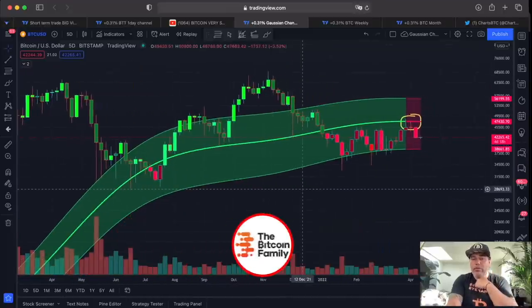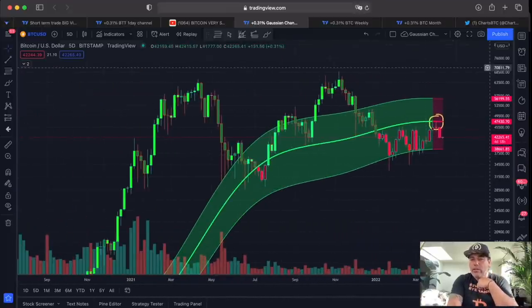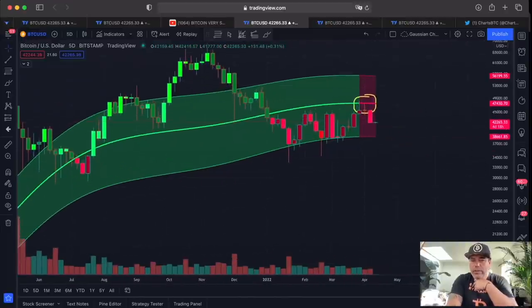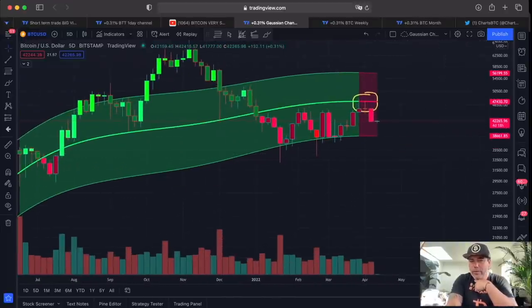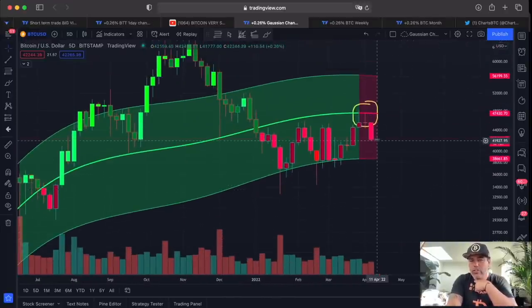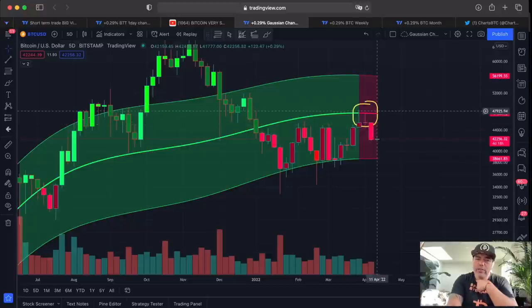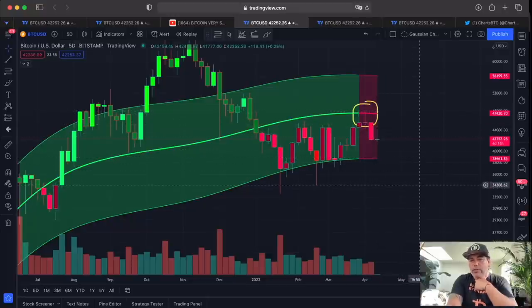Let's zoom out a little bit more. The Gaussian channel — talked about it many times — that one turned red. We don't like that at all. Every candle is five days. The positive part is the next candle we are building now, which will take four days and 18 hours — it just started. It looks like it wants to become green. Please let it be a green candle, and please let us break that midline of 47,000, because if this stays resistance we will fall back to 38k and maybe even lower to 34k.